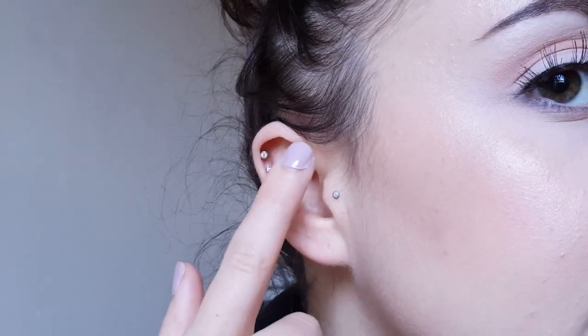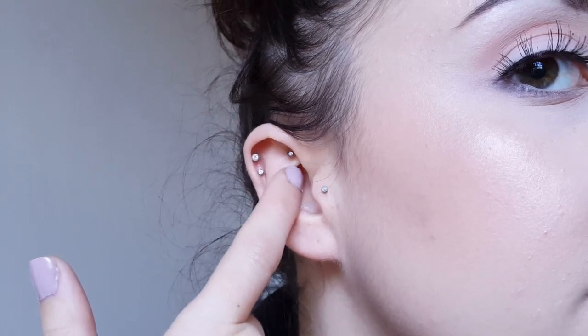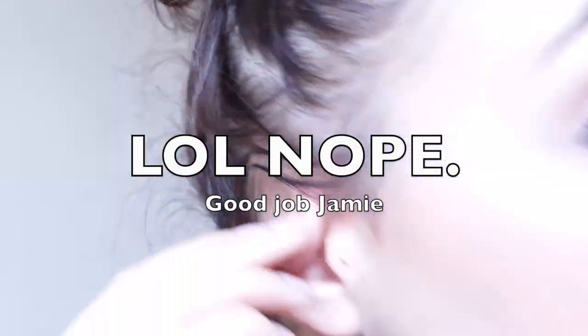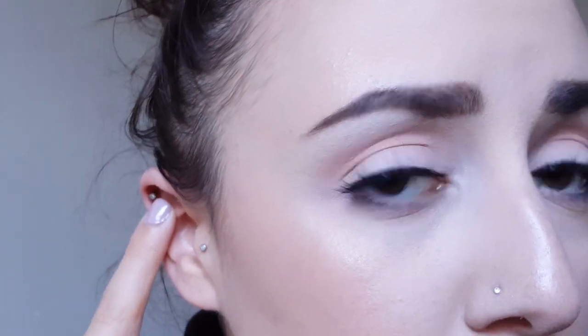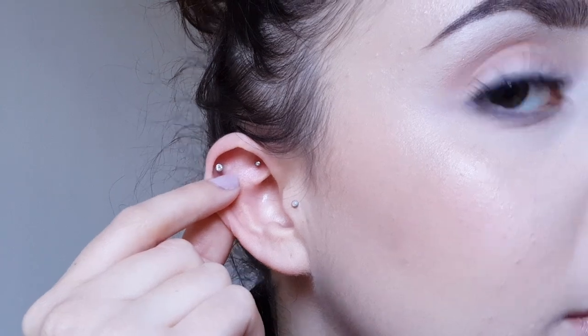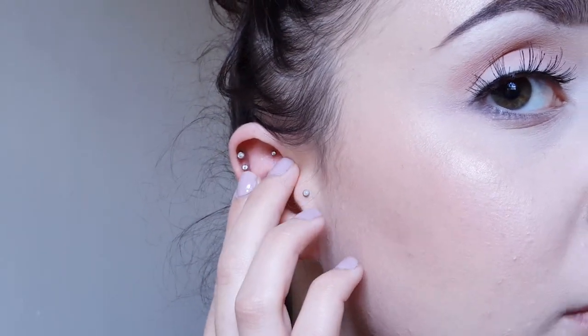I'll go ahead and zoom in so you can see what it looks like. The next two piercings I got done at the same time. The first one is this cartilage — it's actually not a rook piercing; it goes from the front to the back and is called a faux rook. That alone was $60 and about a 6 out of 10 for pain. The other piercing I got at the same time is a second cartilage, also $60, with pain about a 5 out of 10. I've had both of these for about four and a half years now.